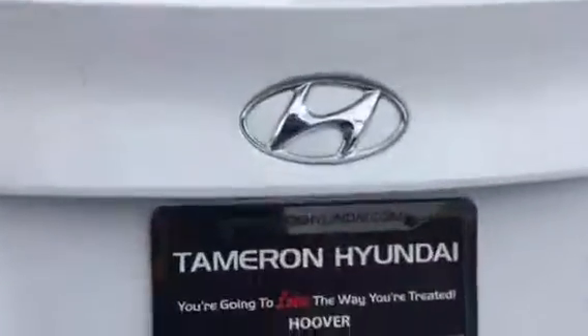Or call me at 205-380-6250. Marissa, here at Tamron Hyundai, you're going to love the way you're treated, and I'll see you soon.